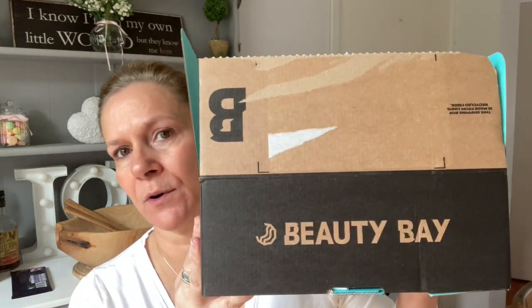I bought some products from Beauty Bay. I either go Beauty Bay or Look Fantastic, especially for my Ordinary products — and I have got the Ordinary products. But what I'm going to start with are things that I am using, have been using, and can highly recommend.